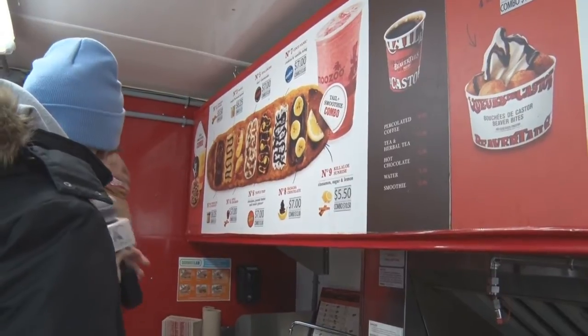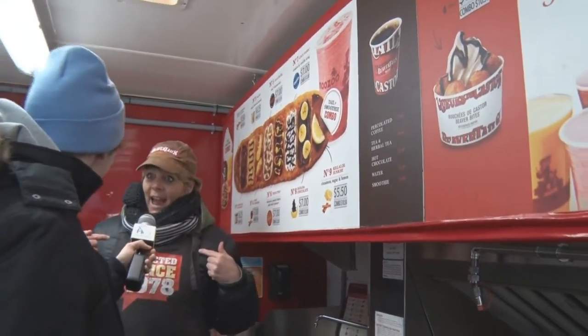Since 1978. Addicted since 1978, absolutely.